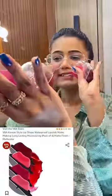Hi girls! Today I am going to show you the product. It is a Korean lipstick. I ordered it very trend.